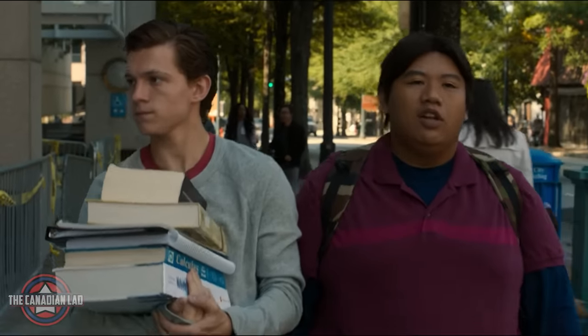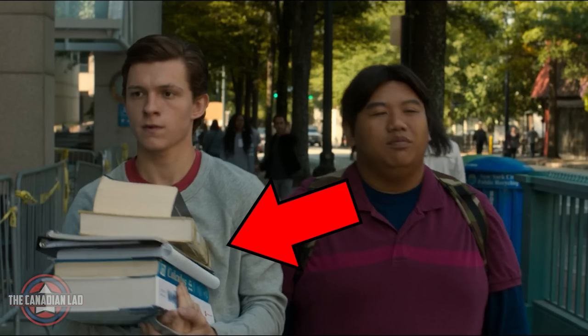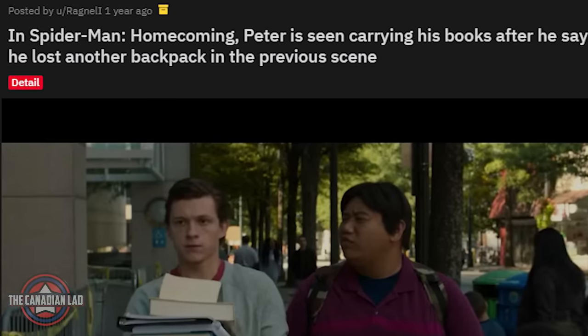Number 17. In this scene while going to school, Ned has his backpack but Peter is carrying his books in his hands. It's because just in the previous scene Peter told Aunt May that he lost his backpack once again. And that's why in the next scene he was carrying his books in his hands. Thanks to this Reddit user for finding this continuity detail.